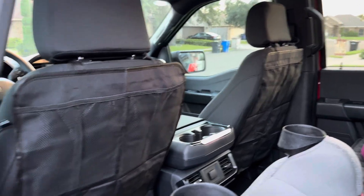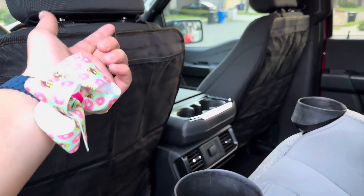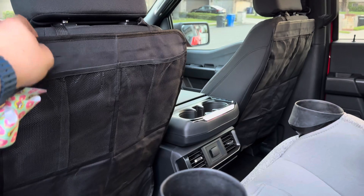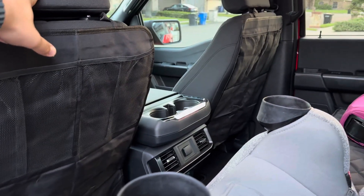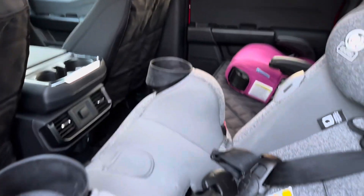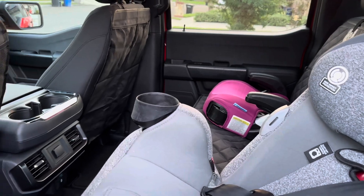I bought these little covers here for the back seat. Since these are cloth seats, I want to try to take care of them the best way I can without breaking the bank. I've got two little kids — a one-year-old and a four-year-old — and they're pretty wild.